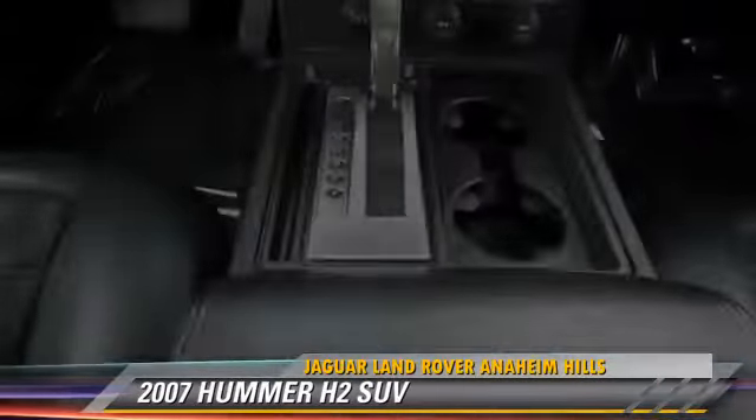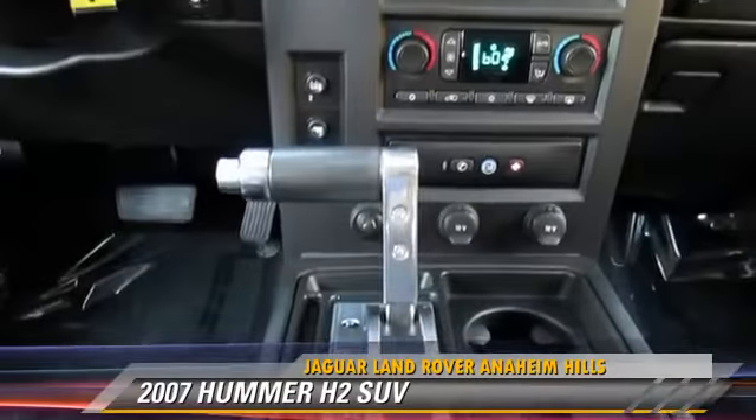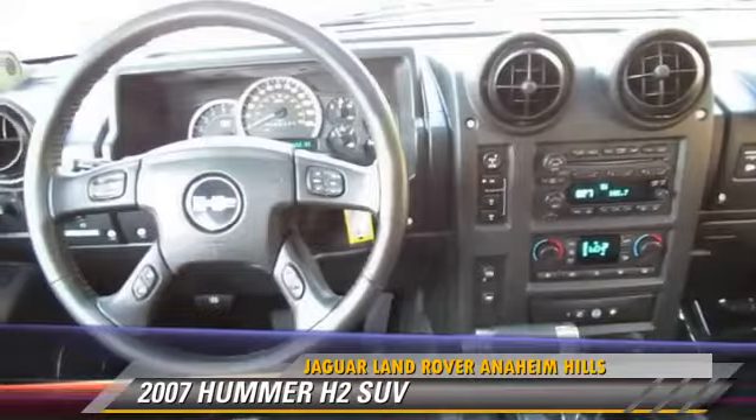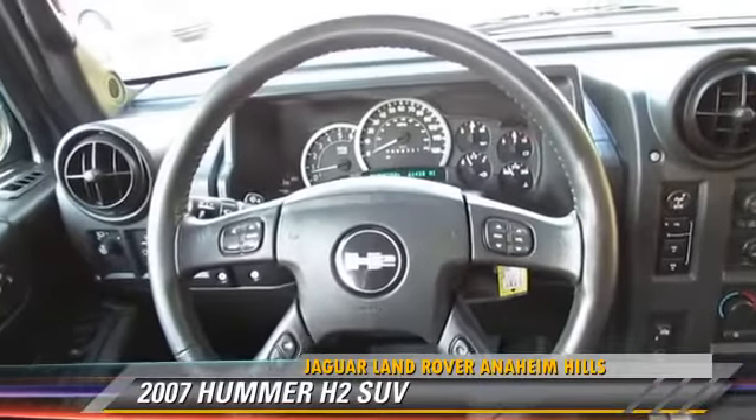Comfort and convenience features include premium sound, leather seats, and heated power mirrors. Give us a call to schedule your test drive today.